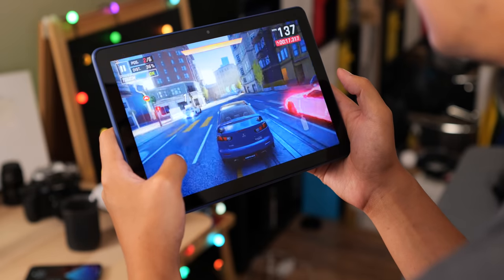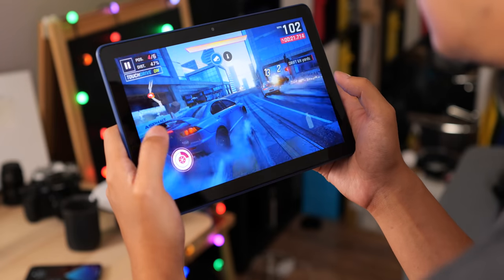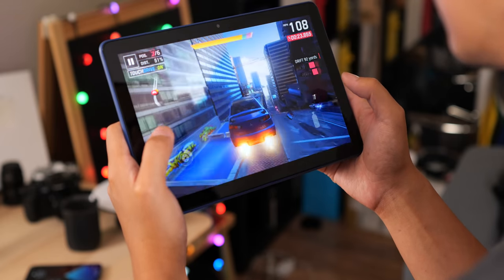Not to mention the other two factors: the MediaTek Helio P60T is in here, and it's a capable but measured chipset compared to upper-tier performers. And the availability of titles in the Amazon App Store can be an uneven experience — but more on the App Store later.